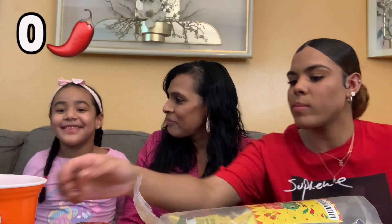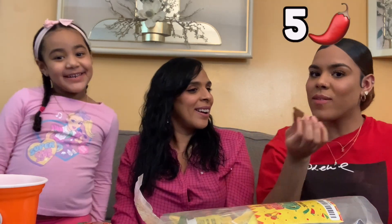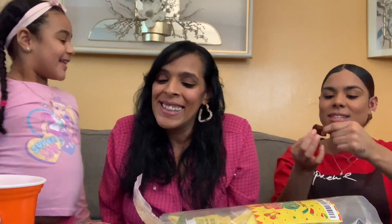So from one to five, I give Chaka a one chile. How many chiles do you give it? No chiles — you don't like it at all? What about you? I give it a five! Oh, she's eating it, she's enjoying it. Okay, it tastes like a fruit bar but kind of spicy.